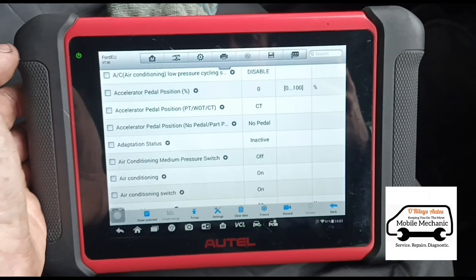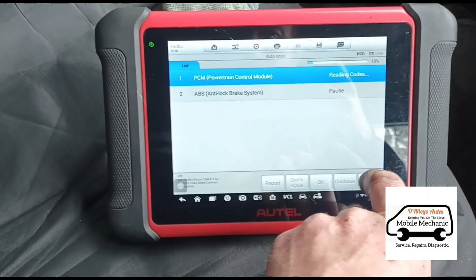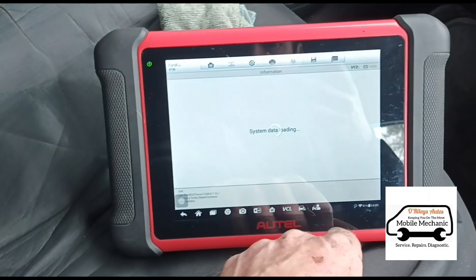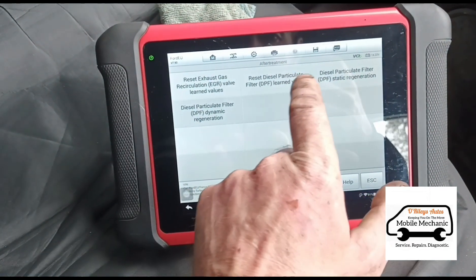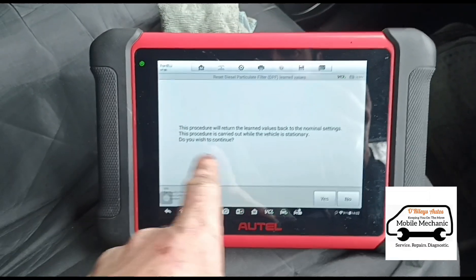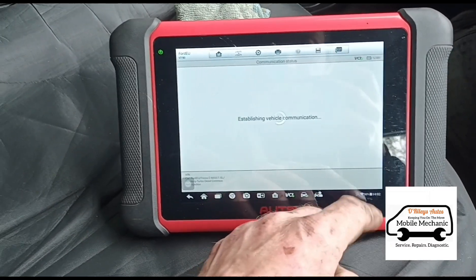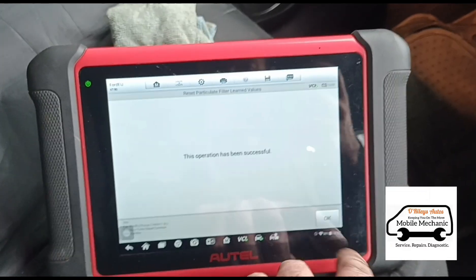Now I need to tell the car this has had a new DPF, otherwise that malfunction light won't go away. Back to special functions — DPF aftertreatment reset, reset the DPF learned values. I need the engine off and ignition on for this. It's warning that if you tell it a new DPF has been fitted but the pressure is still high, it can cause overheating — but pressure is now low, so we're safe. We'll confirm and that's it — operation successful.